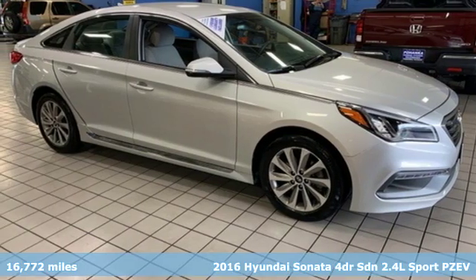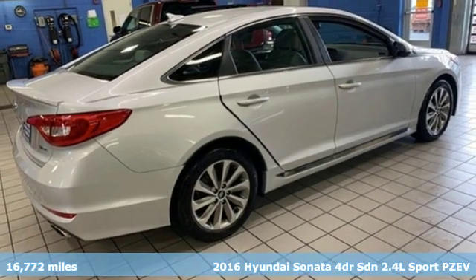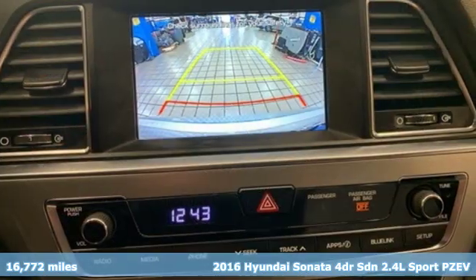Here's a 2016 Hyundai Sonata. This isn't just another mid-sized sedan — it's a mid-sized sedan with over-sized ambitions.